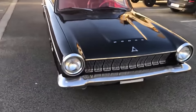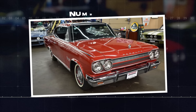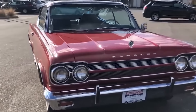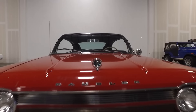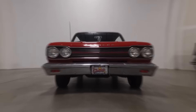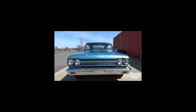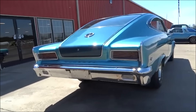Many people criticized its performance, particularly because the base engine produced only 101 horsepower. This made the Dart less appealing compared to other compact cars that had more powerful engines. Additionally, the Dart's handling and ride quality were often considered below par, resulting in a less pleasant driving experience. As the 1960s progressed, consumers started favoring cars that were more stylish and powerful, which contributed to the decline in popularity of the 1963 Dodge Dart.